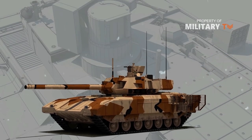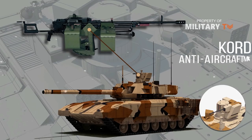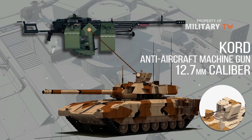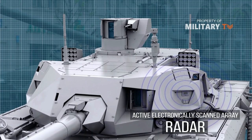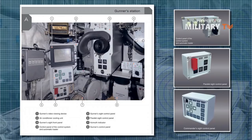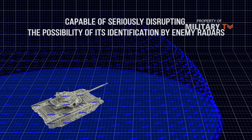Machine gun armament was also installed on the T-14 tank. It is a cord-type anti-aircraft machine gun of 12.7mm caliber, housed in an individual turret with robotic mechanisms receiving signals from tank radars and thermal imagers. The machine gun is controlled remotely. A special system installed on the T-14 tank is capable of seriously disrupting the possibility of its identification by enemy radars — it distorts the resulting fields.